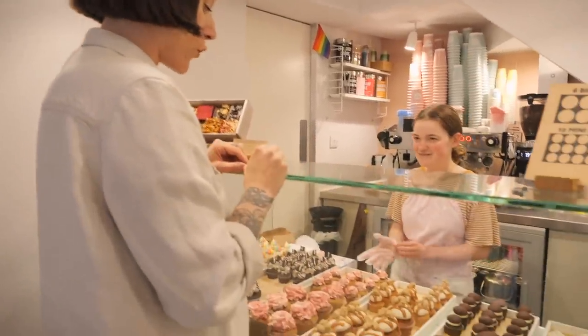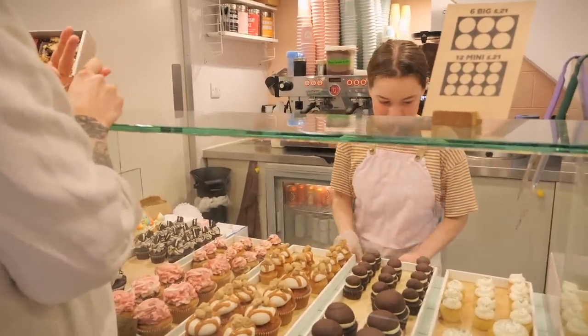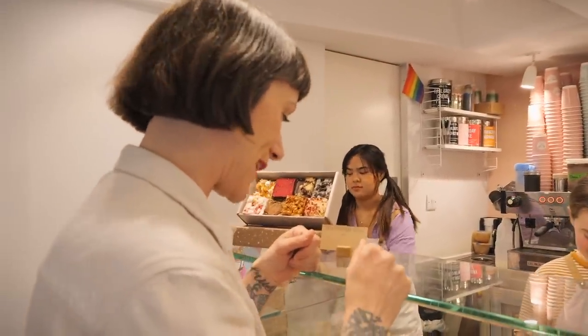I would like a box of four little minis please. Please may I have a Boston Cream Pie, a lemon and poppy seed, cinnamon apple pie, and of course a unicorn — can't not have a unicorn when the unicorn's in the house.